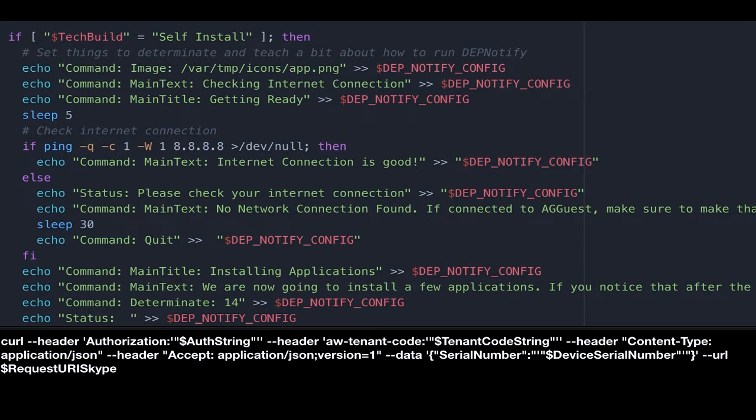This is the option: if tech build equals self-install, then do this little piece. So you saw the drop-down — you can have self-install or field services. For this particular part, I want to do a network connection check, because tech builds oftentimes might be in spotty wireless areas. So I'm just checking for internet first before I do anything. Then after the internet is checked and everything works, it just does the install. This is a curl command I'm using with all the variables I listed up at the front.